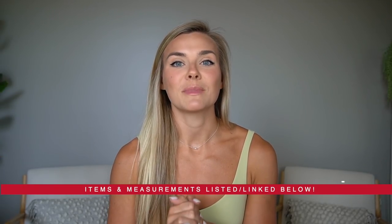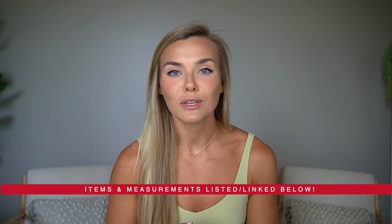Good morning, welcome back to my channel. Today is going to be another Lululemon haul, but this one is a little different because it's a swimwear haul. Normally I do summer or spring hauls with a lot of activewear, but this is a dedicated video to all of their swimwear. I did want to thank Lululemon for partnering with me for this video. I will have all of my measurements and all of these items listed and linked down below.